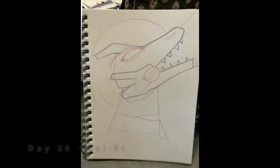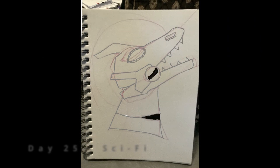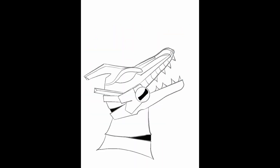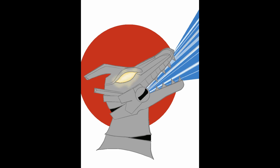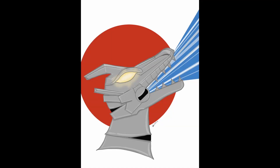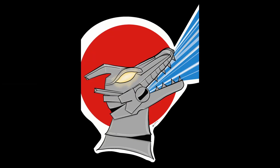Day 25: Sci-Fi. I made Mechagodzilla — it's kind of like a dragon. I'm also making a sticker of this but it isn't finished yet, otherwise I would have shared it, but that's what it's going to look like.